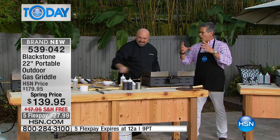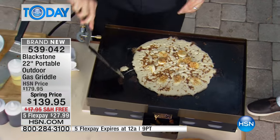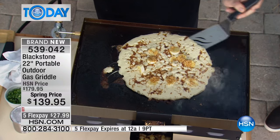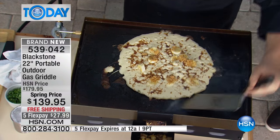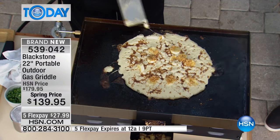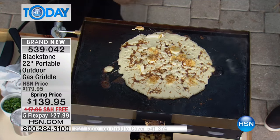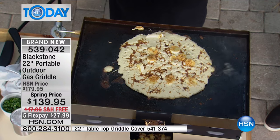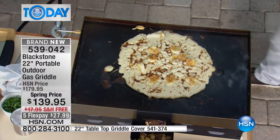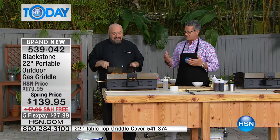It will hook up to a small propane tank, and it will also hook up to a large propane tank - you just pick up the adapter for that. I want you to buy a cover with this, because this stays outside on a porch or open-air porch. It is gas and all that stuff, so we do have a cover available. The item number is 541-374. I'm buying that one too, so I can have it available when it rains.